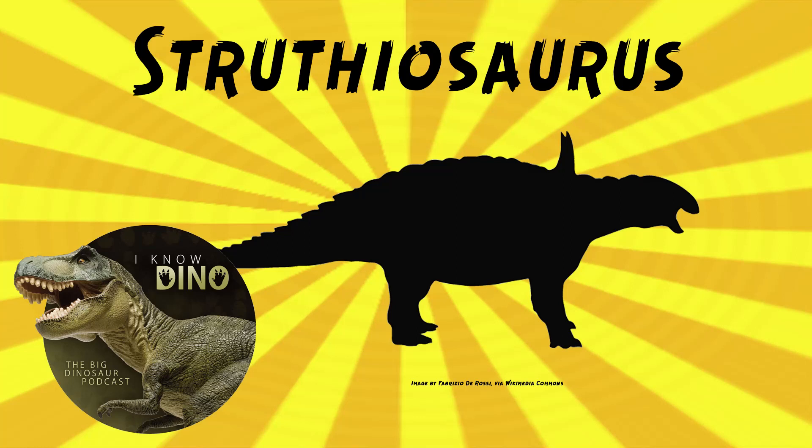And now on to our dinosaur of the day, Struthiosaurus, which was a request from Paleo Mike 716 via our Patreon and Discord. It was a nodosaurid dinosaur that lived in the late Cretaceous in what is now Austria, Romania, France, Spain, and Hungary. Not to be confused with the Ornithomimid Struthiomimus, which was way more bird-like.